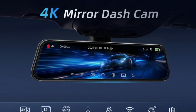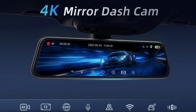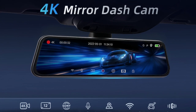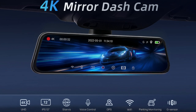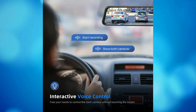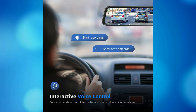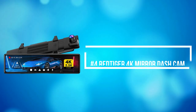The mirror car camera adopts a 12-inch IPS full-touch screen, effectively preventing glare and reducing the impact of rear high-beam lighting on vision. A user-friendly UI interface makes operation easier and more convenient. Equipped with a superior Sony Starvis sensor, which improves low-light sensitivity and ensures sharp details are captured even in extremely low-light conditions. The 4K Wi-Fi mirror dash cam also allows you to use your voice to control the camera while driving.